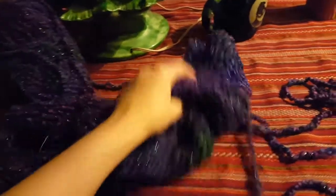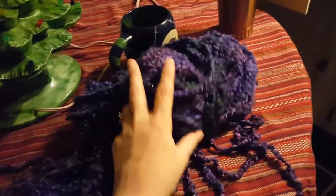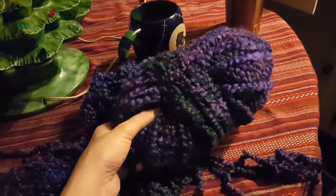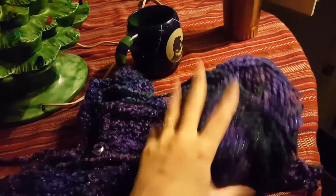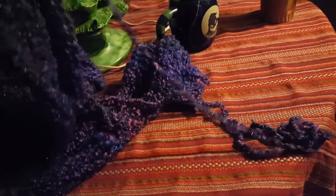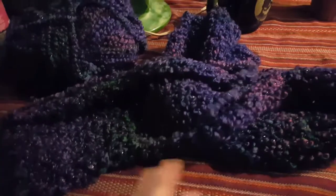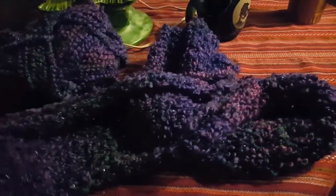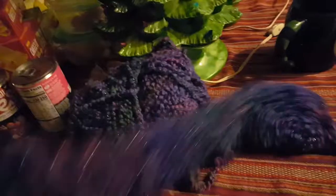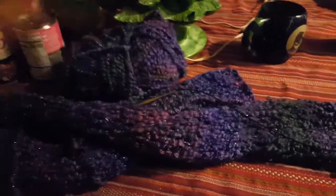So I'm doing this infinity scarf for her — just very simple. She loves purple, she's 18, and she's gonna love that yarn. I'm just doing a simple garter stitch and it's gonna be super, super long.